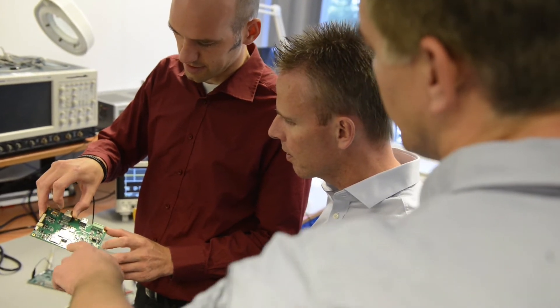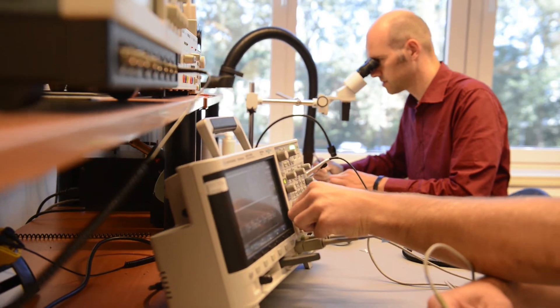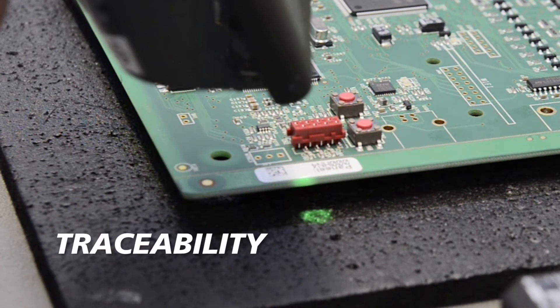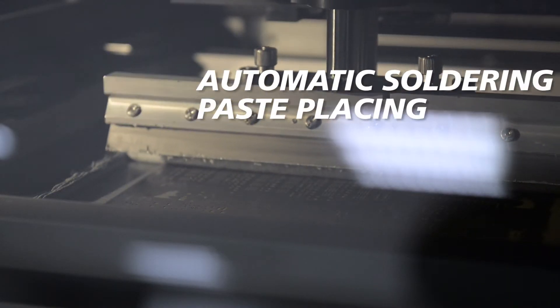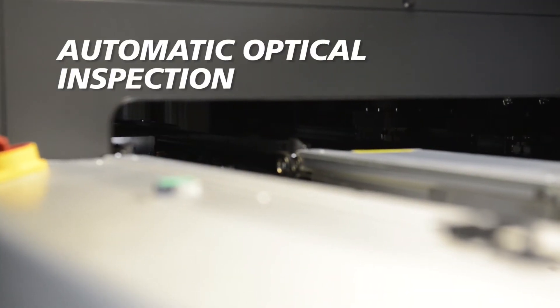They have the know-how and experience to comply with any requirement a client may have. We also have full control over the production process, with traceability on product and component level, automatic soldering paste placing and inspection, and pick and place machines with calibration and automatic optical inspection of each PCB.